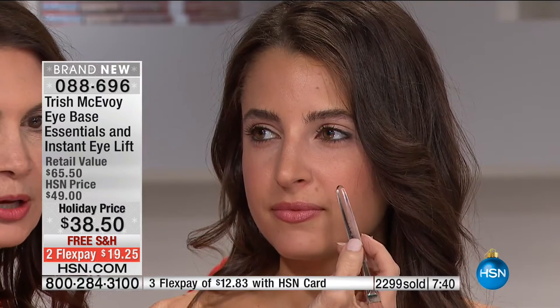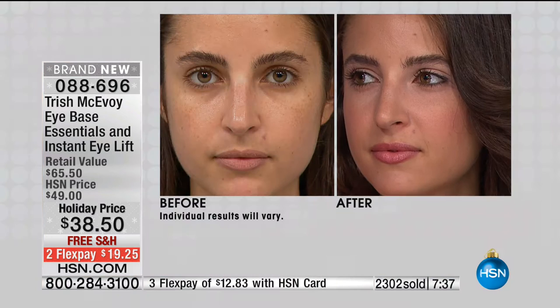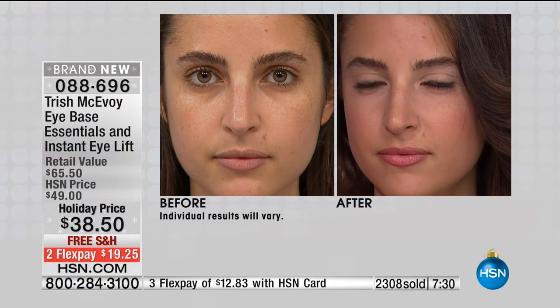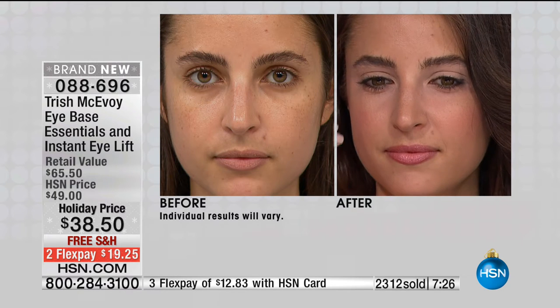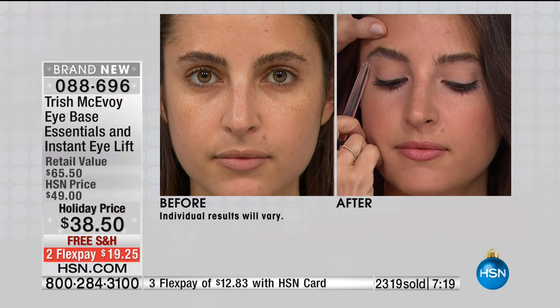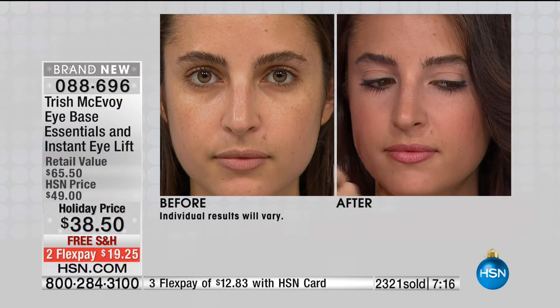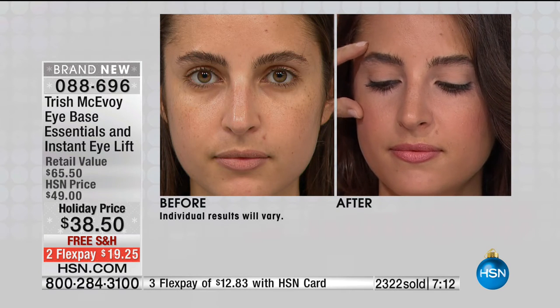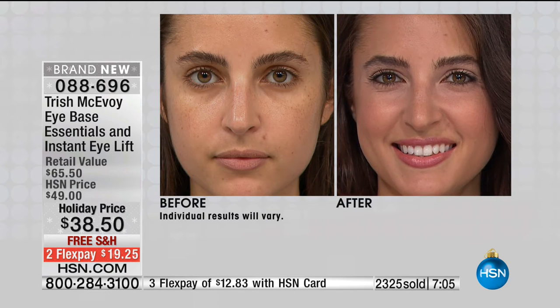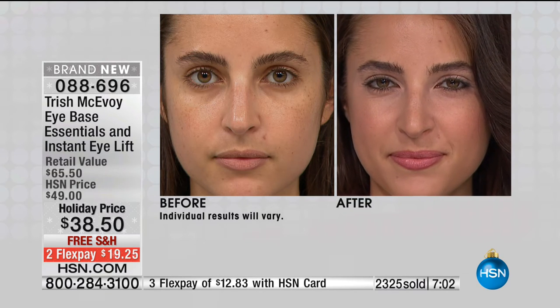I want you to look at the before and after. Look at this area on the before — look how dark she is. And look at how after, it's totally gone. I also want you to see the glow on the upper cheek that she didn't have before. Look at the brightness on that upper eyelid. There's nothing on her eye but the base essential, and you get both of these products today. It's a powerful, powerful beauty product that works on every skin tone, every single time.